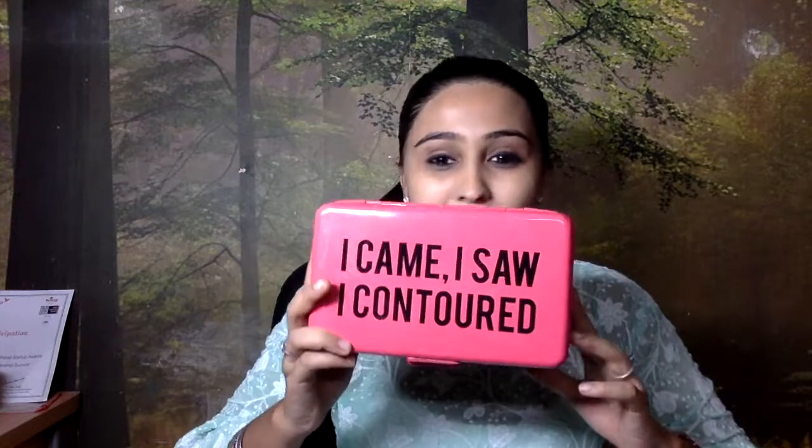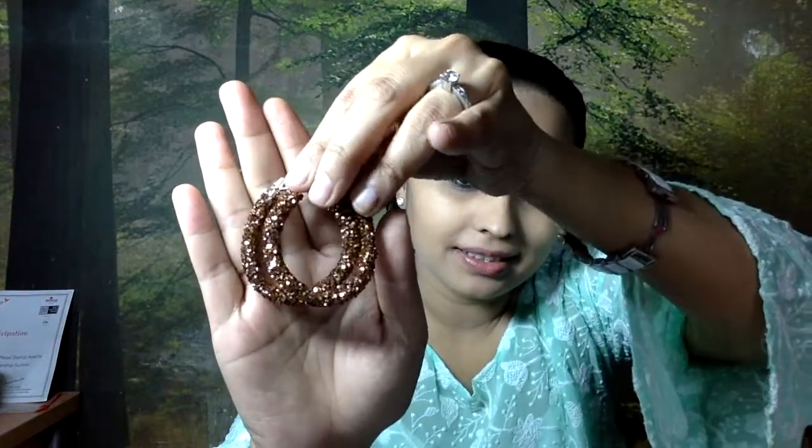The second thing is a contour product — it says 'I came, I saw, I contoured.' I really think I need contouring. The third thing is these earrings — glittery, glam and grand. These are the earrings.